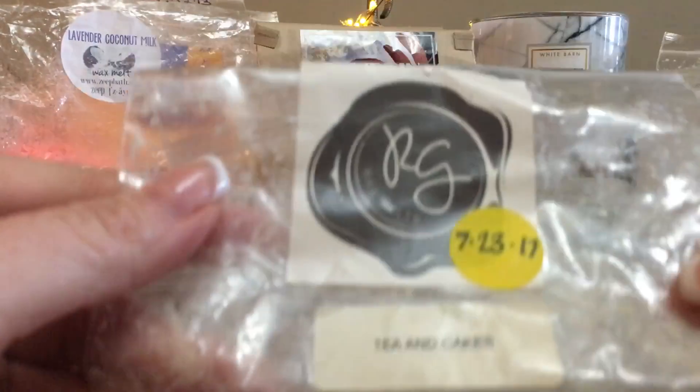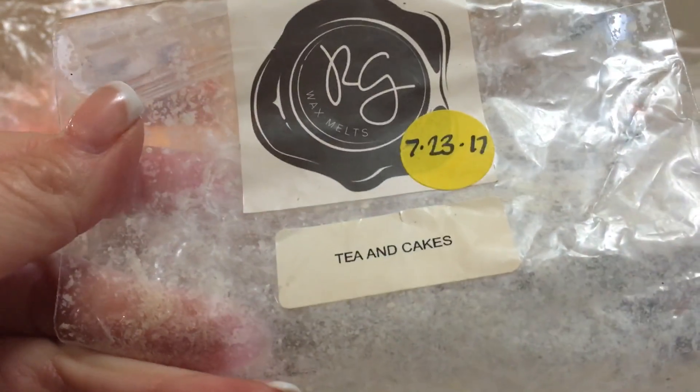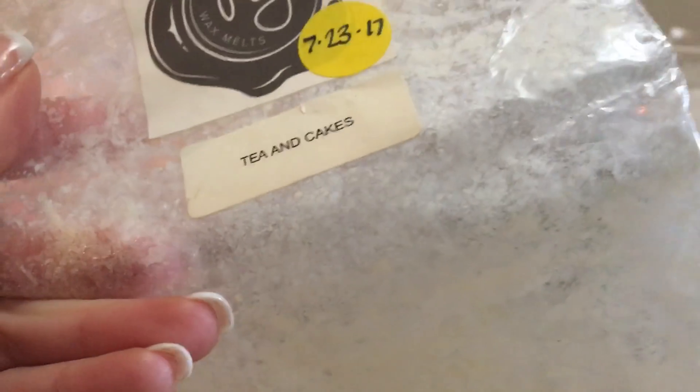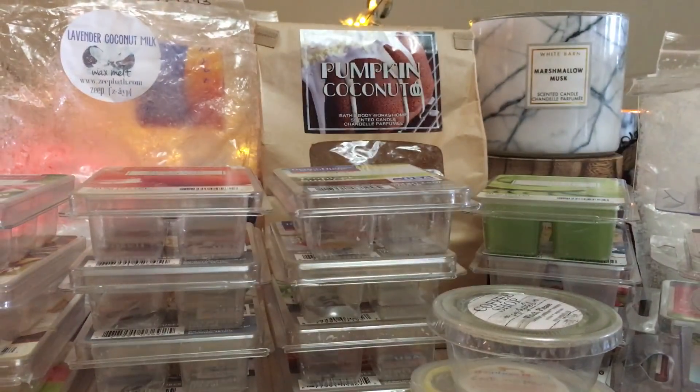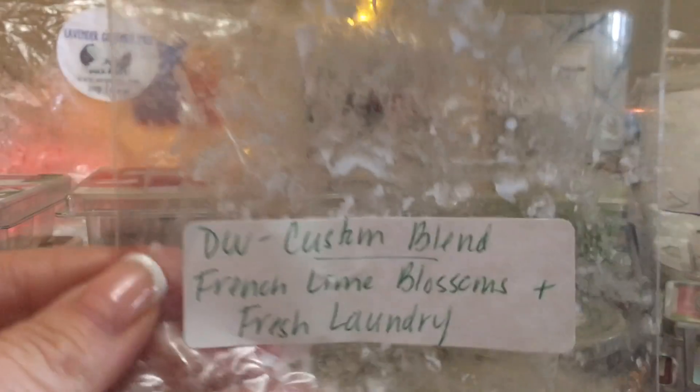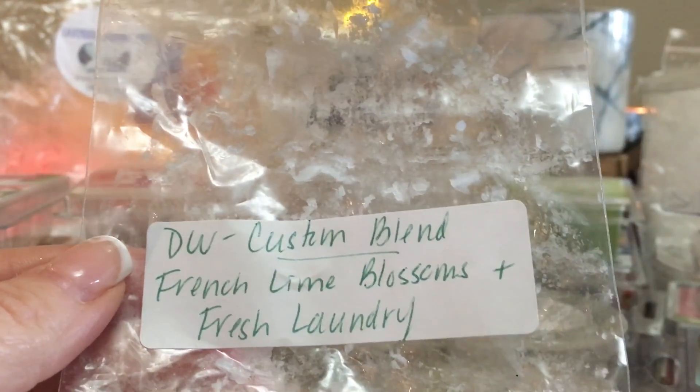We have Tea and Cakes from Rose Girls — I finished this but it's not my favorite. I've tried blending it with things and there's just something about it I'm not a fan of. I would not repurchase it, but I know so many people who love Tea and Cakes — whether it's from Rose Girls or elsewhere — so it's just not for me.